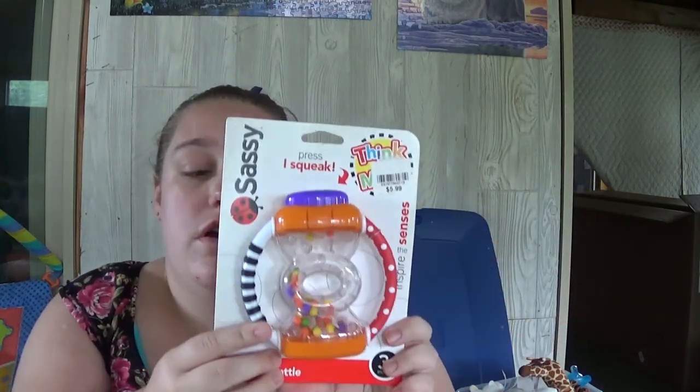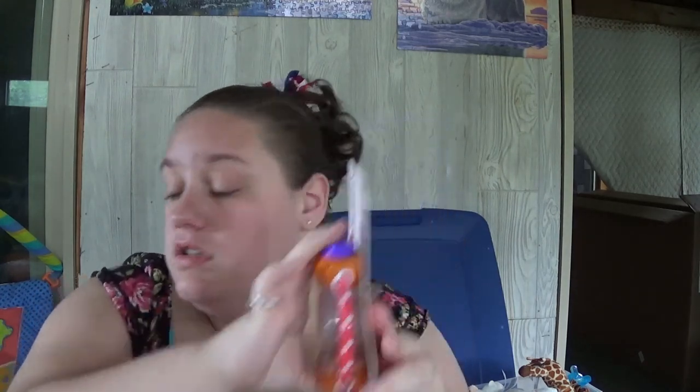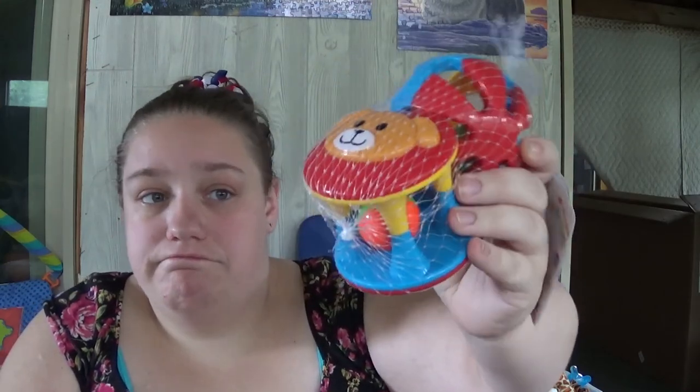I got this from Kmart when they were going out of business. It was originally $5.99 or something like that and I got it for I think like $3. I picked that up — it's just like a rattle and it's got a little squeak button. I also got a three pack of rubber ducky bath toys, and I have two of these rattles — one is a ball and one is a cylinder and they both have rattle balls in them.